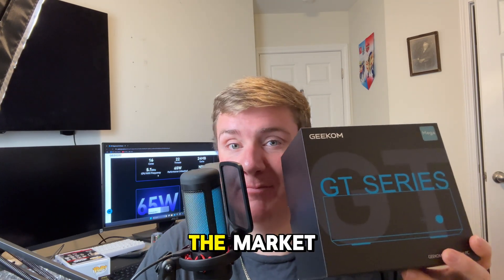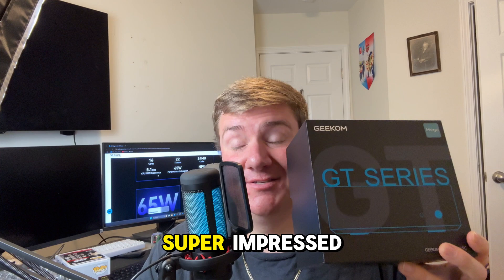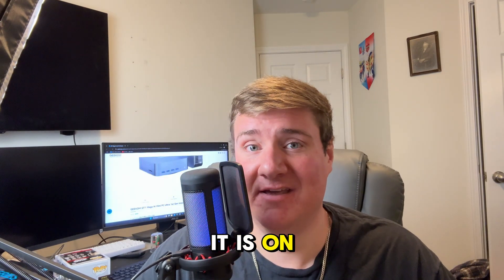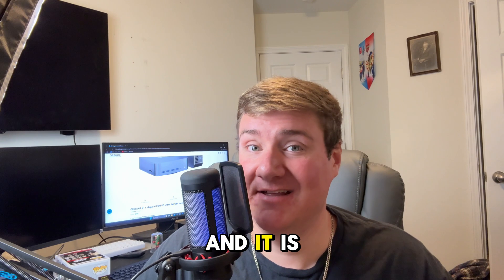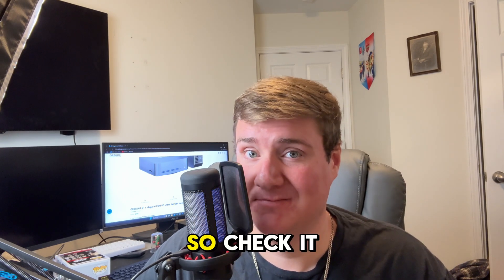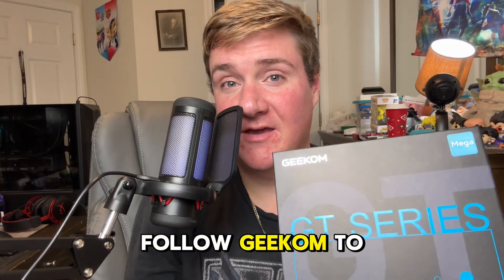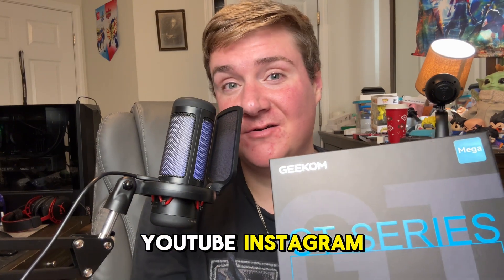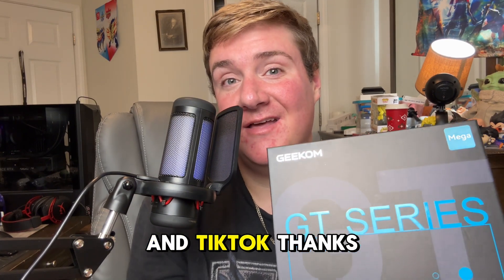Of course, I want to thank Geekum for sending me their mini PC, because this is the most powerful mini PC on the market and I was super impressed. If you want to check it out, it's on the Geekum website and it's on sale right now. Make sure to follow Geekum on YouTube, Instagram, and TikTok. Thanks guys!